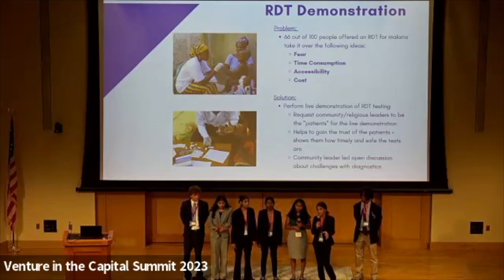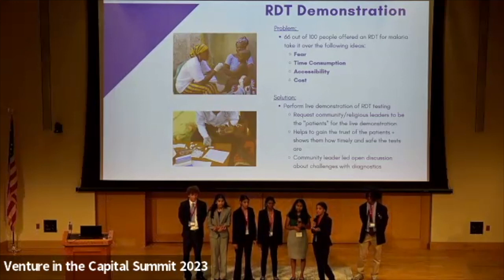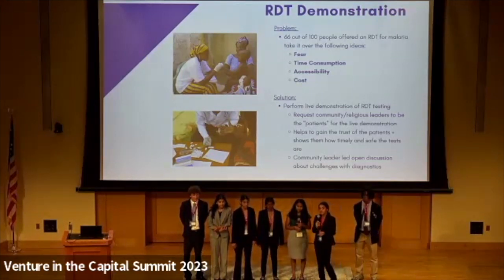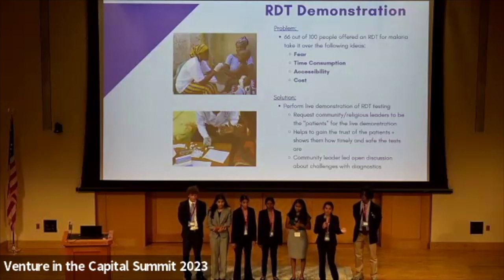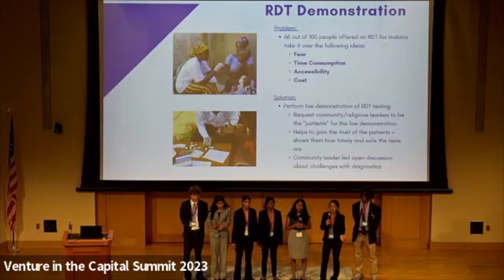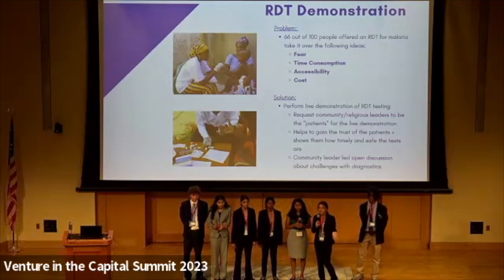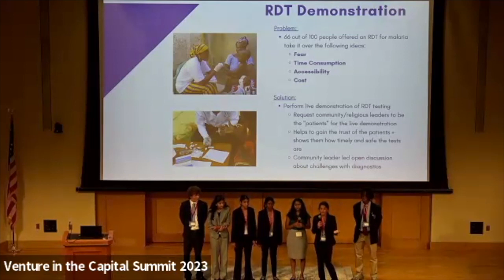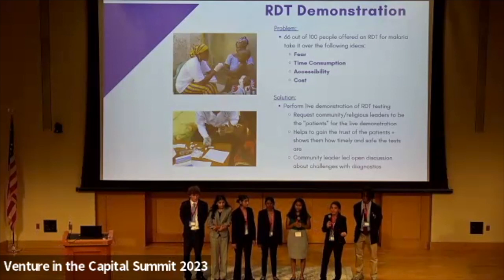While waiting for the results, the community leaders will lead an open discussion asking people what challenges they face when getting diagnosed. This will help create a sense of community, showing that their struggles are not alone, and will also allow time for community leaders to address the hesitancy people may have. For example, if someone says they're scared of the test, the community leader can say: you just saw me taking the test and trust me, it's really not that bad. After the open discussion, the community or religious leader will ask if anyone from the audience would like to volunteer to take a diagnostic test, as they have nothing to lose — the tests are free. Any tests not used during this demonstration will be donated to the local hospitals, making them more accessible.